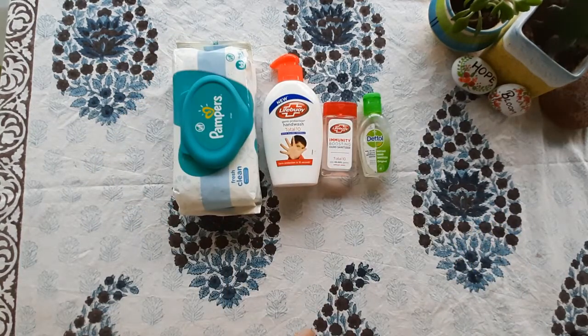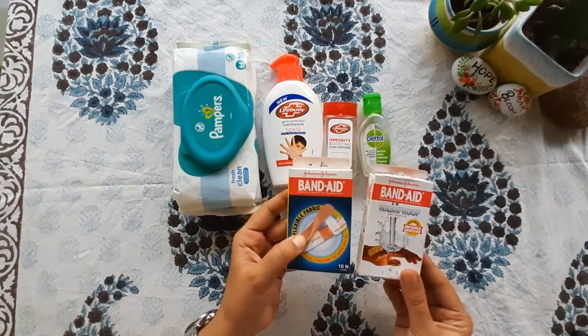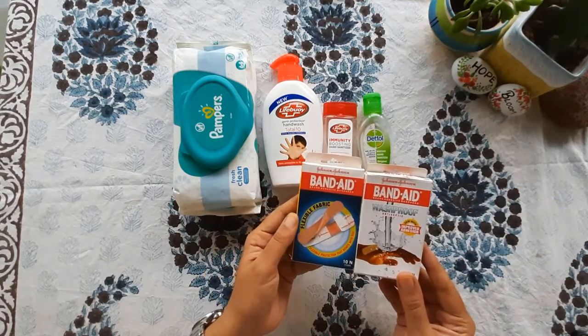Next is Bandages. If you are travelling with children, then it is very important that you have bandages. There are different options available.